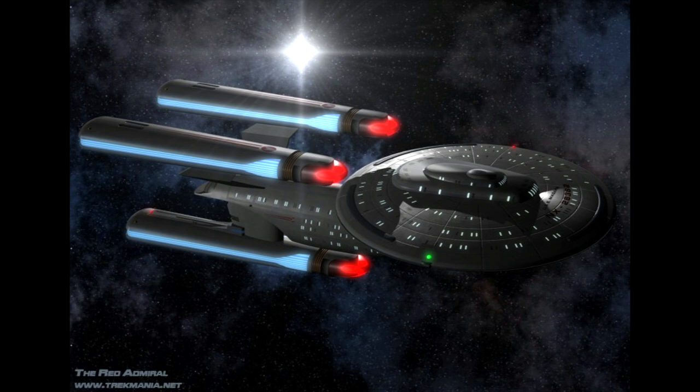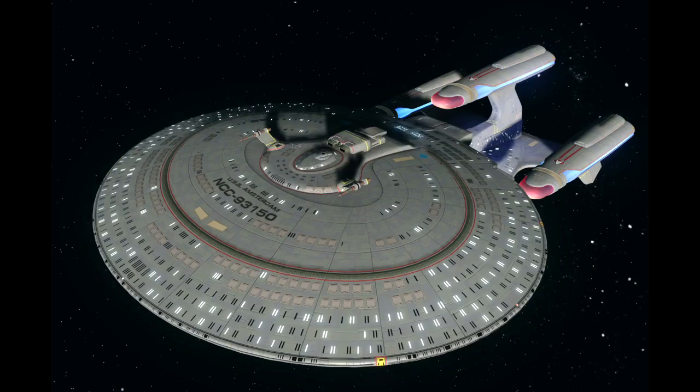And finally, we get to the most prominent three-nacelled ship on this list: the Galaxy Class Dreadnought. This is from an alternate future in the TNG series finale constructed by Q, but the fact that Picard accepts the design without much comment suggests that this is a feasible design that fits in the universe. Arguably, this is the greatest proof that ships with odd-numbered nacelles, while unusual and far from commonplace, are not impossible — unlike what some people may believe online.